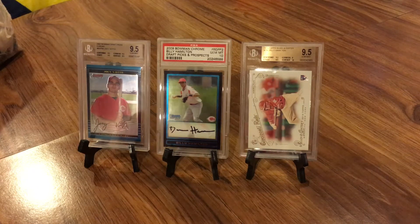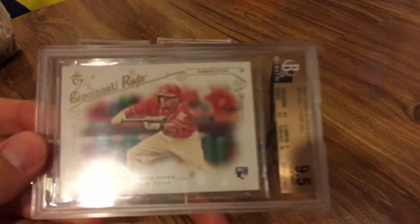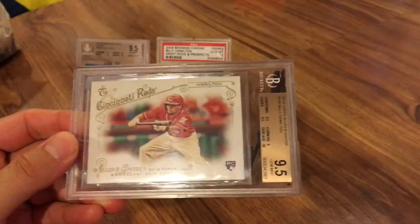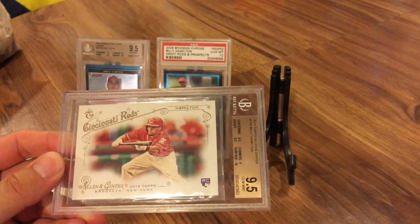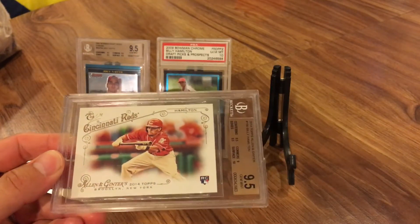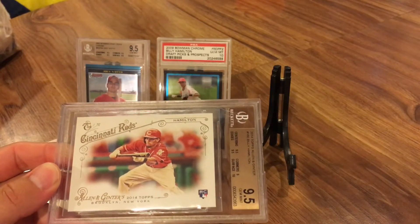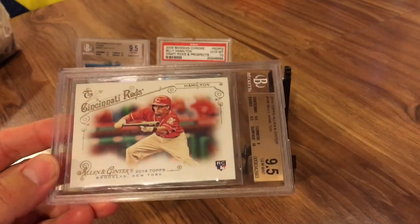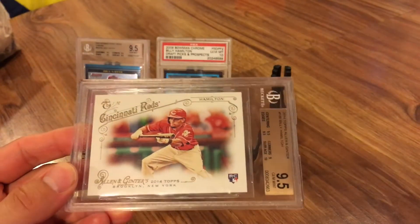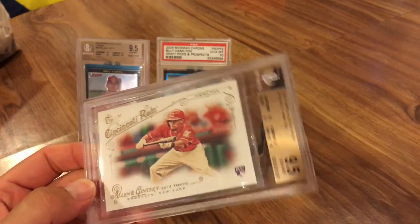Let's start with the card I probably overpaid for. This is the 2014 Topps Allen Ginter Billy Hamilton rookie. His cards started out a little hotter two or three years ago — he was probably the fastest person in baseball. His cards have lost some luster. This was one of the first graded cards I bought, and it was $15, but the base card is only worth about a dollar to a dollar fifty.